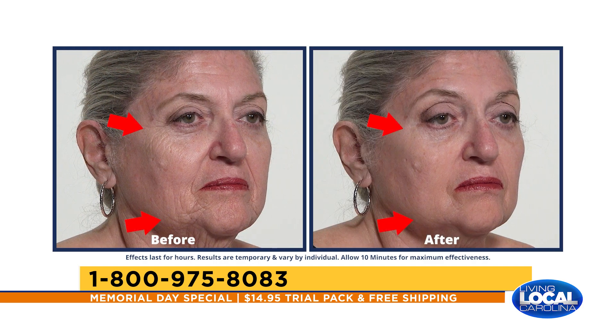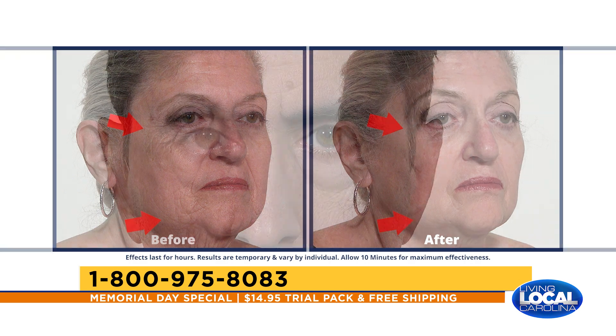No one will know that you have it on. In fact, after Plexiderm sets for 10 minutes, you'll forget you have it on. Did they do any studies on Plexiderm? Clinical trials have been done for the efficacy of Plexiderm — the reduction of under-eye bags and wrinkles — but also on how long those results last. In clinical trials, Plexiderm has been proven to last up to 10 hours, so you can use it all day for work, social engagements, events, or save it for special occasions in the evening.